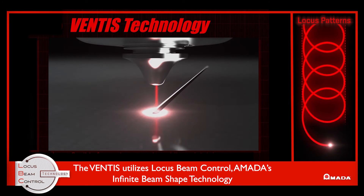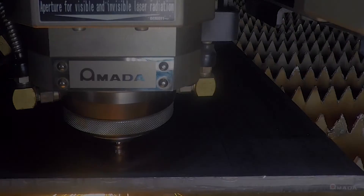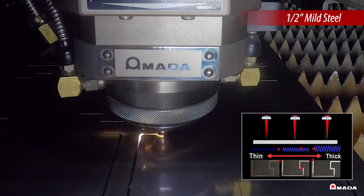By utilizing Amada's Locus Beam Control, which creates infinite locus patterns to ensure the optimum beam shape for each specific cutting application, shops gain the agility to process a wide range of materials and thicknesses with maximum precision and efficiency.